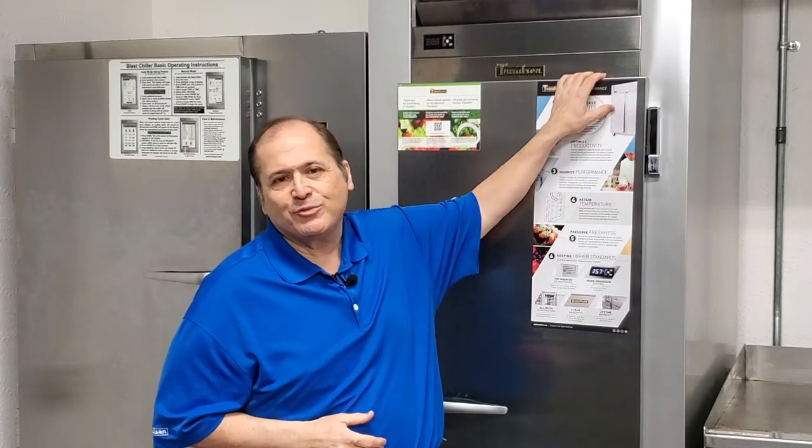Throughout much of our 80 plus years in business, we've probably been best known for building solid or upright refrigeration equipment like this G-Series Reach-In right here. However, you might be surprised to learn that Trollson also offers a broad line of glass door refrigerators, freezers and even merchandisers.